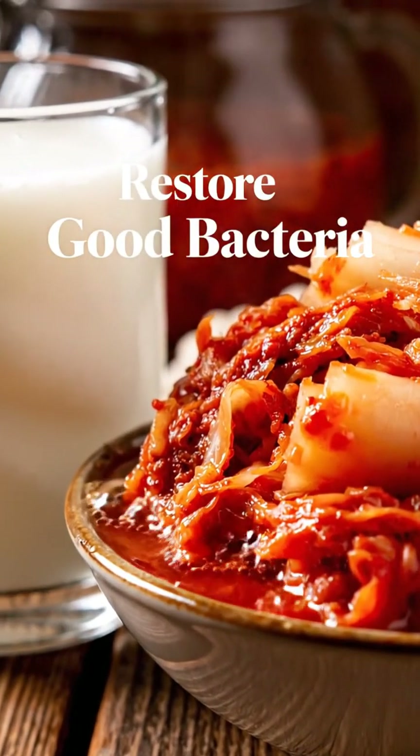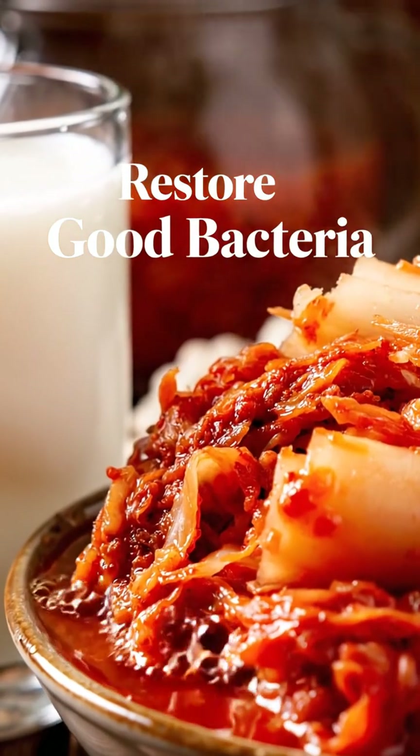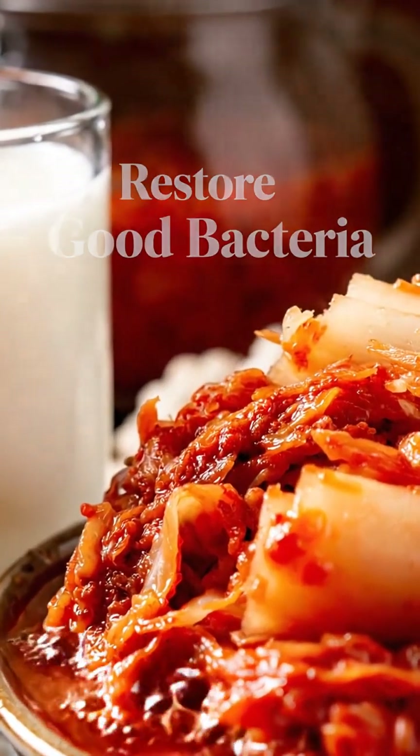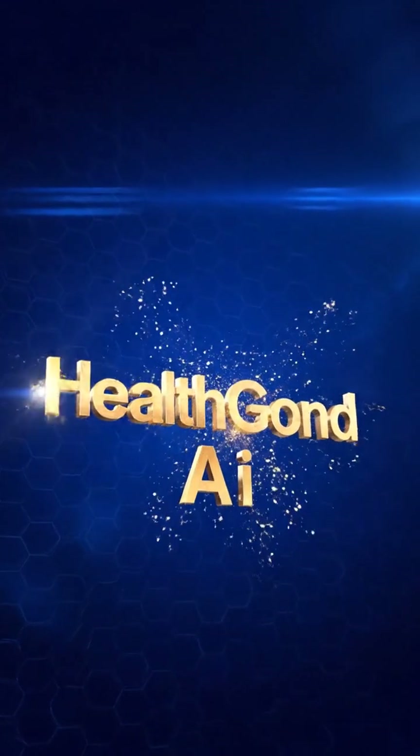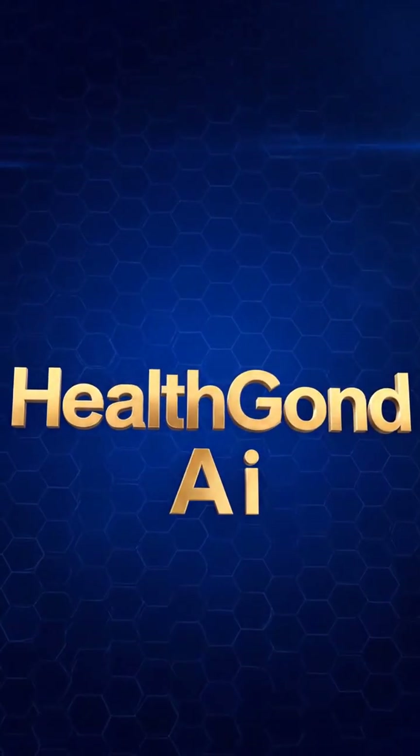Rich in beneficial cultures, these vibrant foods work symbiotically to restore the good bacteria your body needs. Utilizing the power of artificial intelligence to unlock new frontiers in healthcare. Welcome to HealthGold A.I.